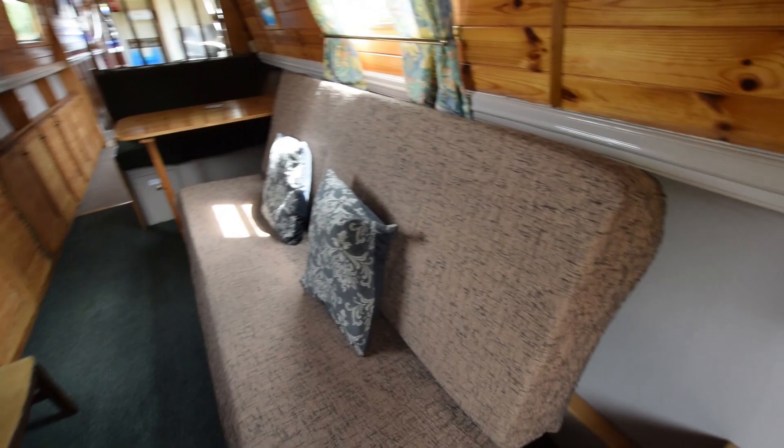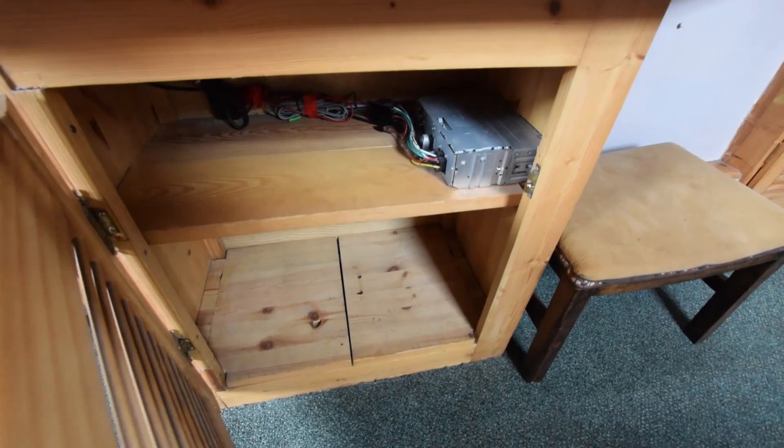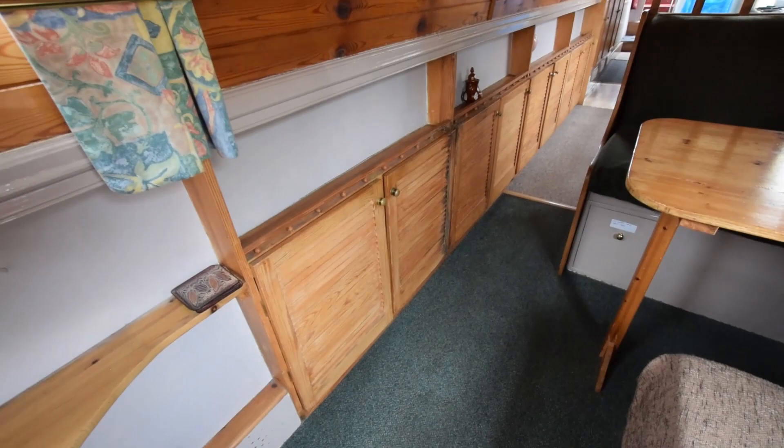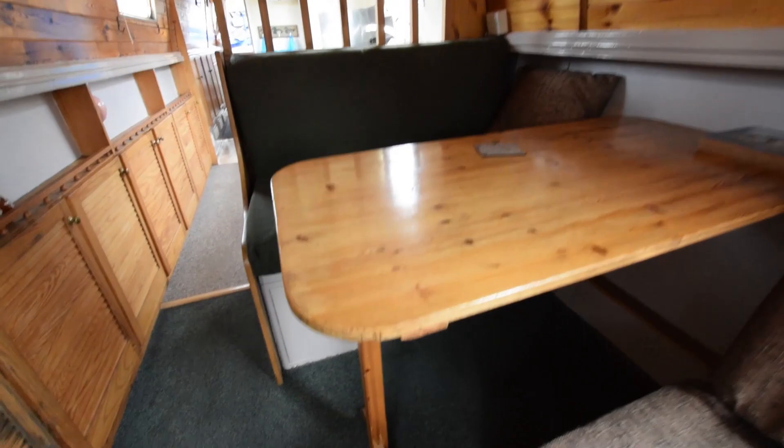You could put a cushion on that storage box and that's another seat. This room is very large — 14 feet long including the dining area. Opposite the sofa is the TV point, with a table for the television and a cupboard underneath. That's the back of the JVC CD stereo system. One feature of this boat is the use of space — look at all these cupboards.